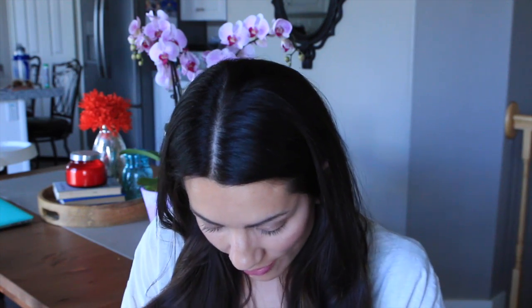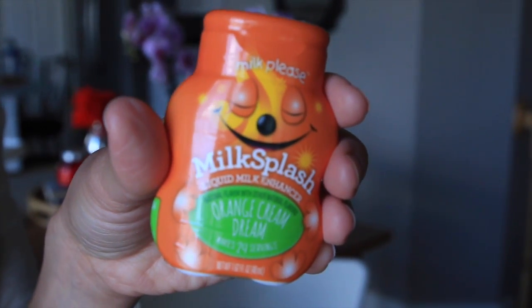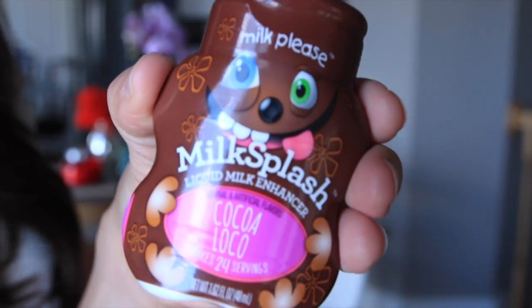Last but not least — I found these at Target a couple of weeks ago and my husband and I became obsessed. These are called Milk Splash, from the brand Milk Please — it's a liquid milk enhancer. This one is Orange Cream Dream, this is Coco Loco, and then we have the strawberry one. These are so cool because you put them in your milk. If you use chocolate syrup or strawberry syrup, it's really sweet with a lot of sugar. This is just like Mio — you put a couple of drops in and it flavors it without real sugar. Same idea but with milk, and there's no sugar. They taste so good — just one squeeze for eight ounces. So we have strawberry, but now we have orange cream dream and chocolate too.